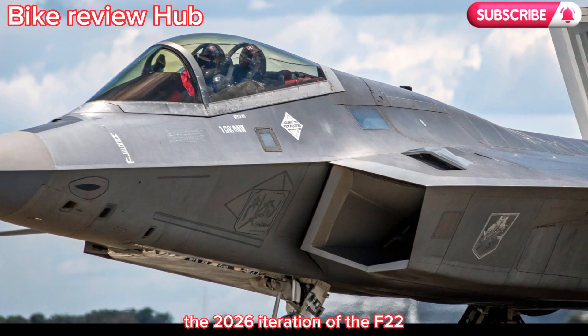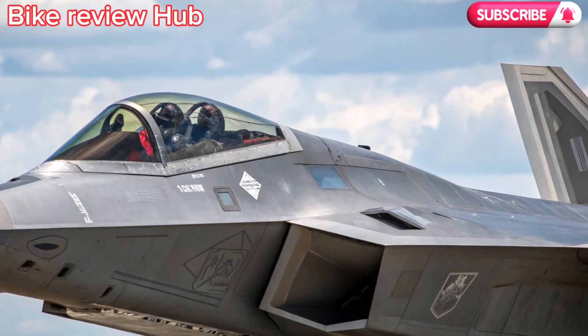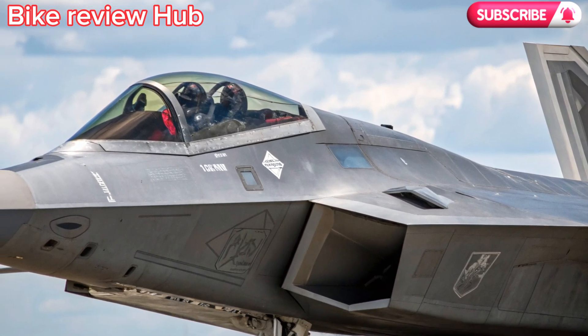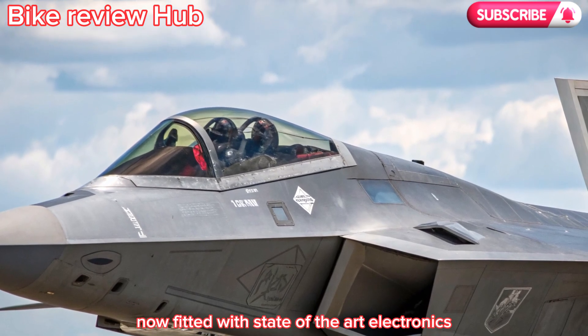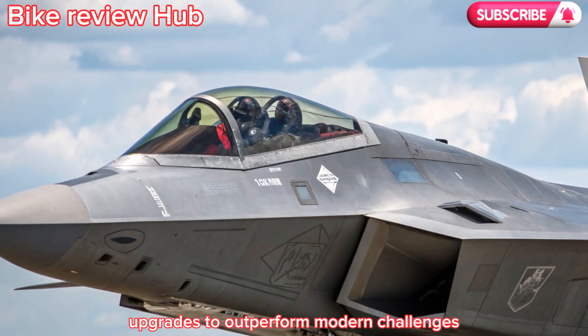The 2026 iteration of the F-22 represents a major leap forward — not a new aircraft, but an evolutionary upgrade of a proven platform. Think of it as a high-performance superbike with a legacy frame, now fitted with state-of-the-art electronics and powertrain upgrades to outperform modern challenges.